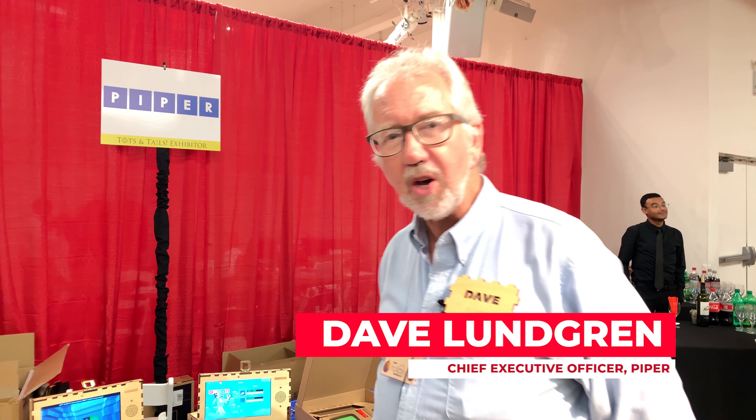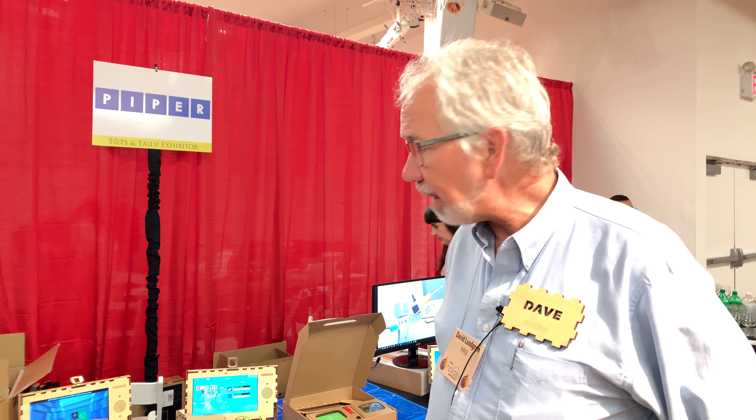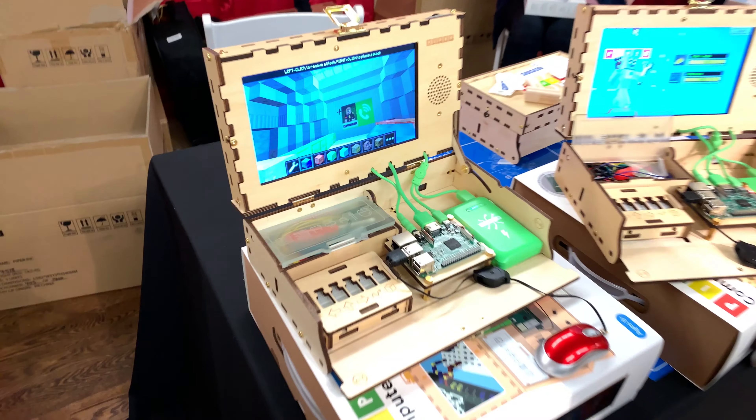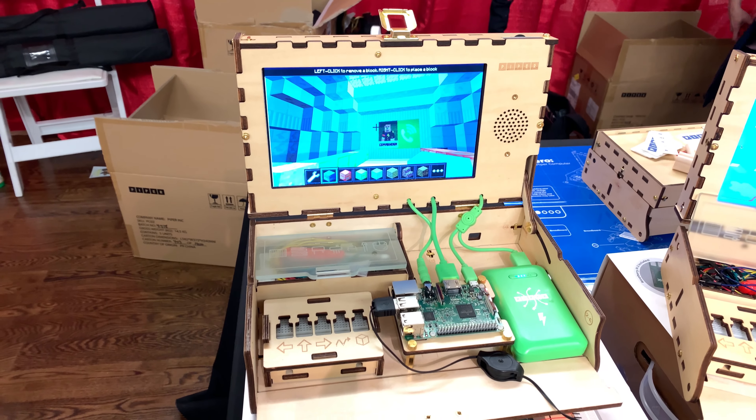Hello, I'm Dave Lundgren, the CEO of Piper in San Francisco, California. We're here at Pepcom with the Piper Computer Kit. It's a build-your-own computer kit for ages 8 and up.